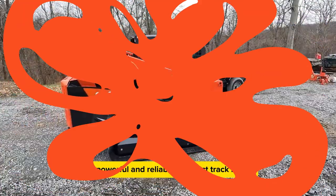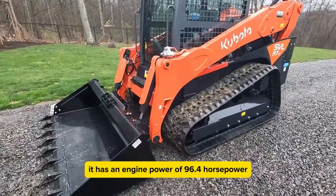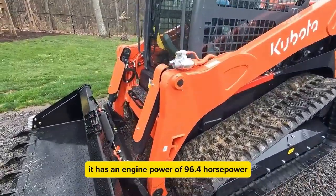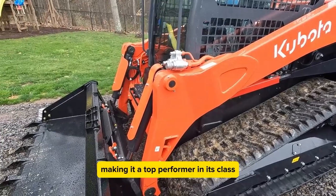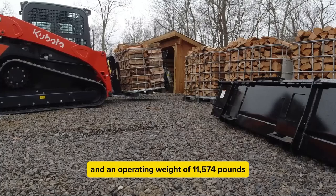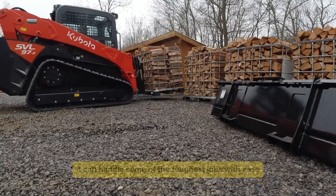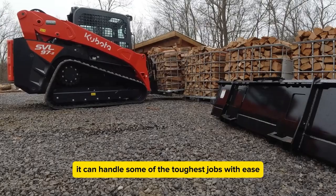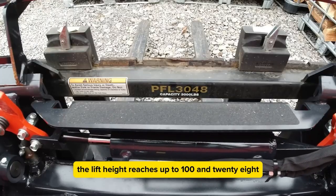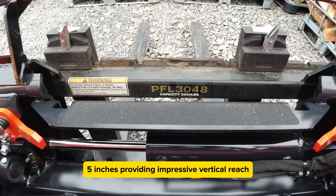The Kubota SVL 97.2 is a powerful and reliable compact track loader. It has an engine power of 96.4 horsepower, making it a top performer in its class. With an operating capacity of 3,200 pounds and an operating weight of 11,574 pounds, it can handle some of the toughest jobs with ease. The lift height reaches up to 128.5 inches, providing impressive vertical reach.